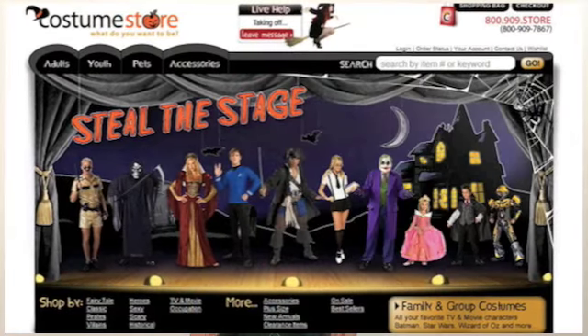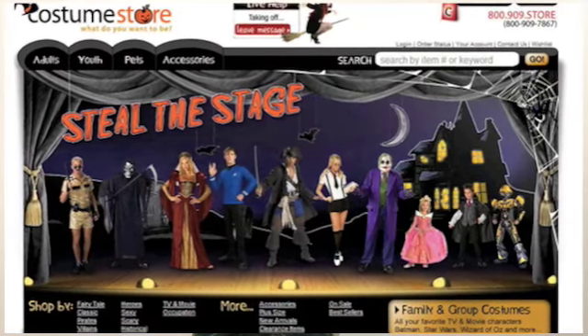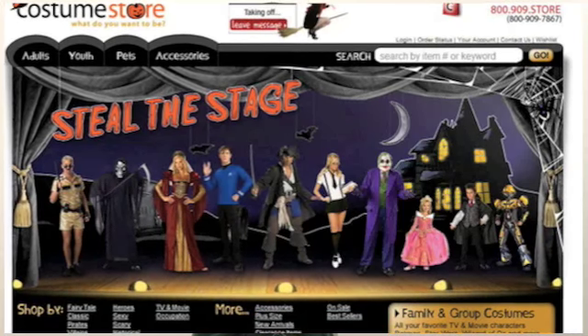CostumeStore.com is designed to help you search through thousands of costumes without feeling overwhelmed. Our homepage is designed with the most popular search costume categories, such as adults, teens and tweens, kids, and even your pet. You'll also see on these pages shopping options on the left bar to help narrow your search so you can find exactly what you're looking for.